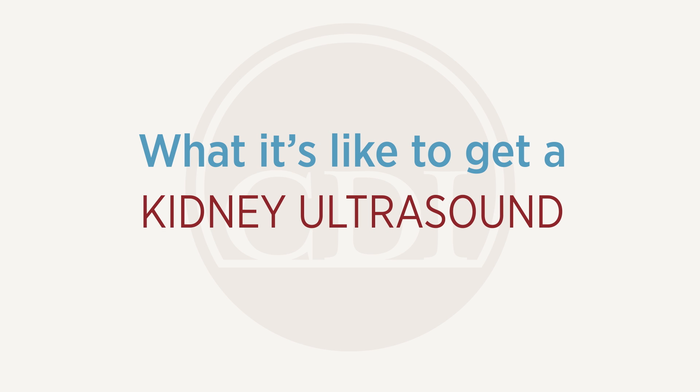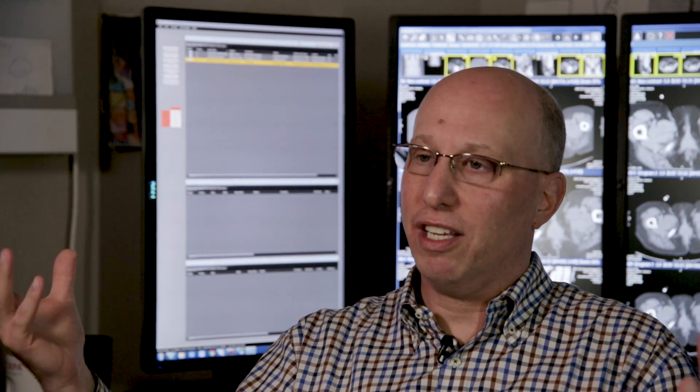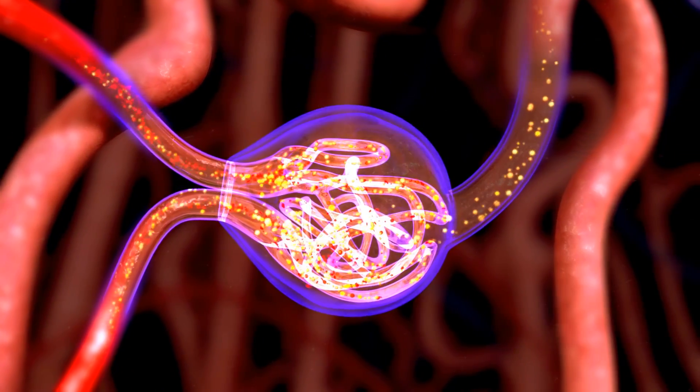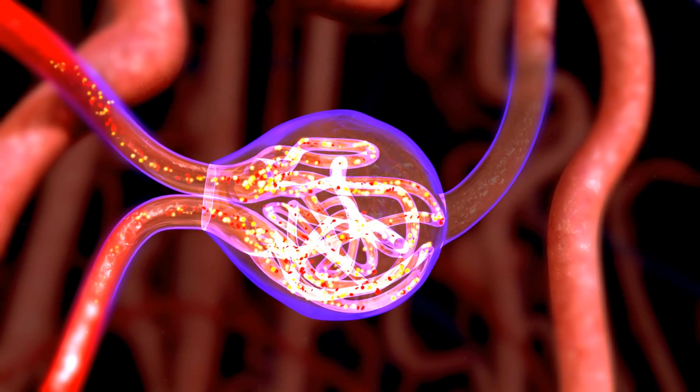The kidneys filter your whole body — they take all of the blood from your body all the time and are constantly cleaning it and extracting waste products, which they excrete as urine, and then giving back the blood to go back to the heart.